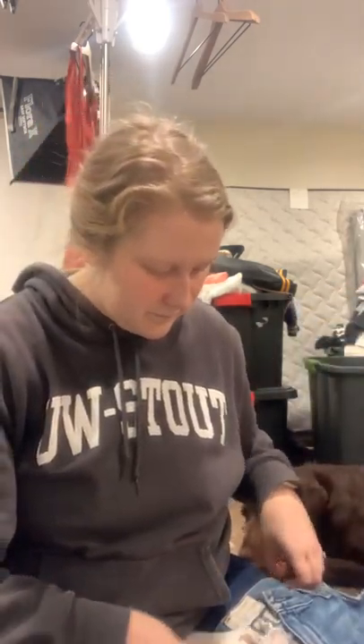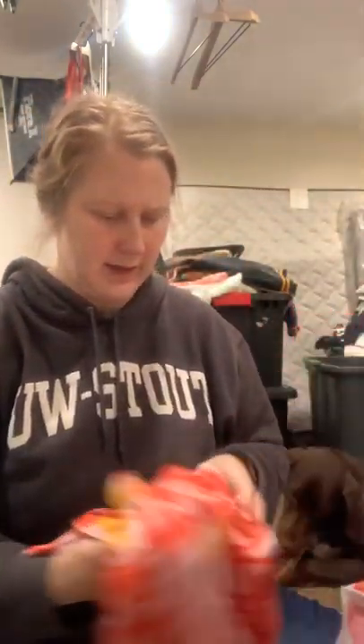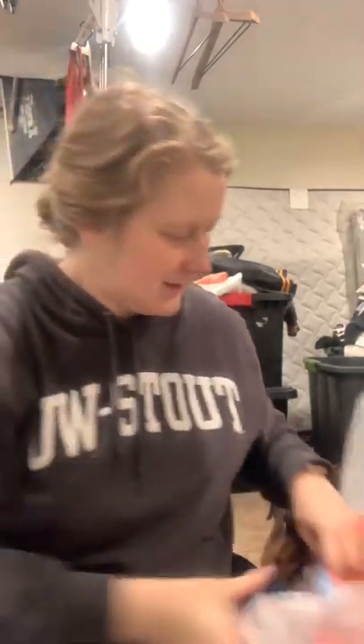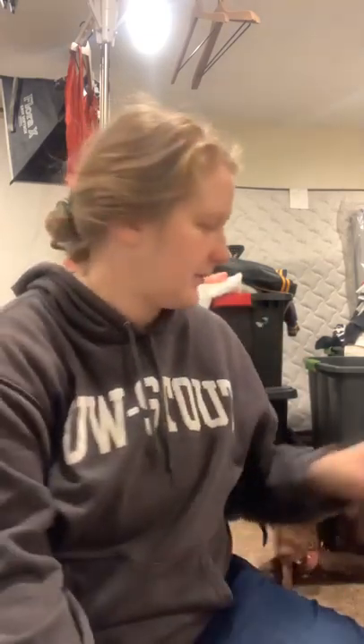We'll do some Nordstrom Rack bags. I haven't looked in these in a while, and hopefully if there's stuff I don't want anymore the 60-day return window hasn't come up. We have Current Elliott shorts — these look like $14.62, so I will be selling these.